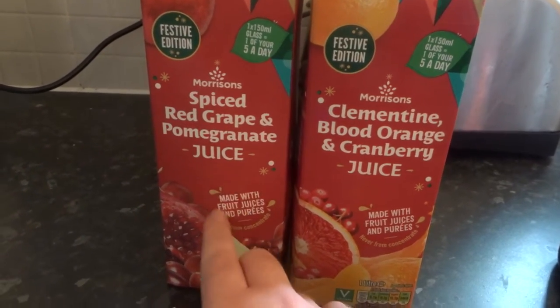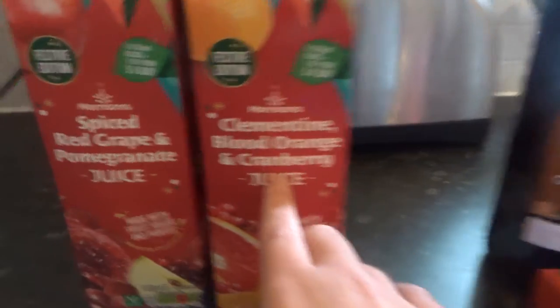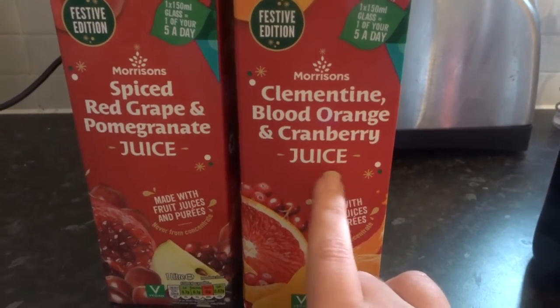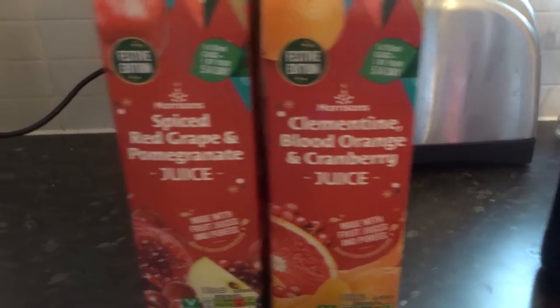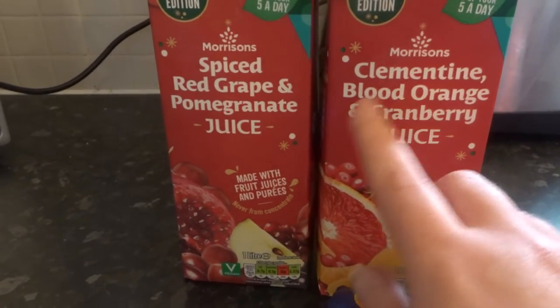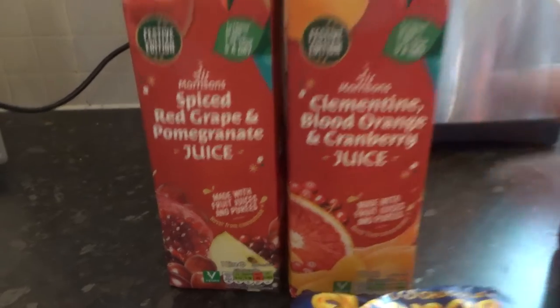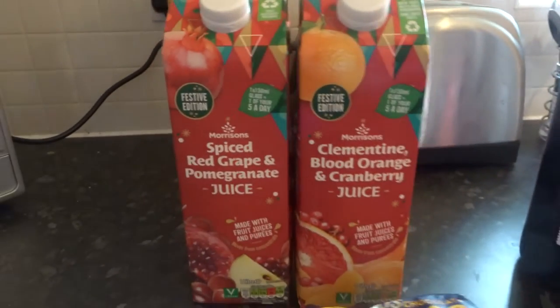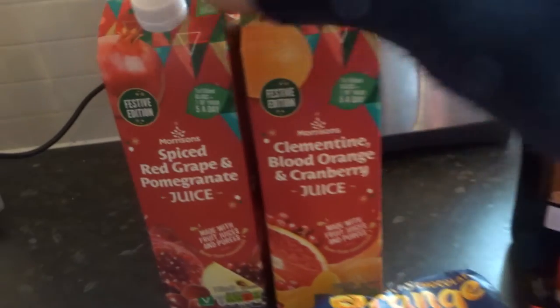This one I find good for the morning — the orange juice is quite a nice morning drink. So we have clementine, blood orange and cranberry juice: perfect for evening, perfect for morning.